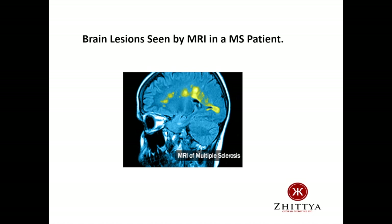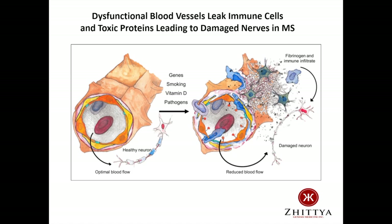So how do these lesions and how does this nerve damage occur? Our hypothesis, which is shared by other investigators as well, is that in multiple sclerosis, dysfunctional blood vessels leak immune cells and other toxic components which damages the surrounding neurons. On the left-hand side of the figure, we see a healthy blood vessel able to deliver nutrients and oxygen to nerves. Then, through a process that is not completely understood, certain insults — such as defective genes, smoking, or pathogens — damage the blood vessels. This leads to reduced blood flow and the leakage of immune cells and toxic proteins, such as fibrinogen, from the blood vessel. The immune cells directly attack the neurons, and the fibrinogen coats the neurons, making them appear foreign and susceptible to further attack.